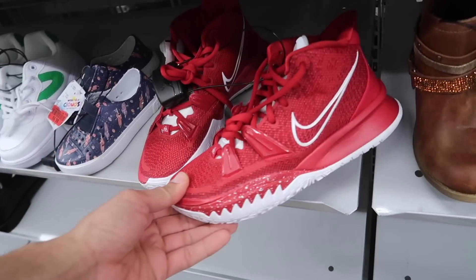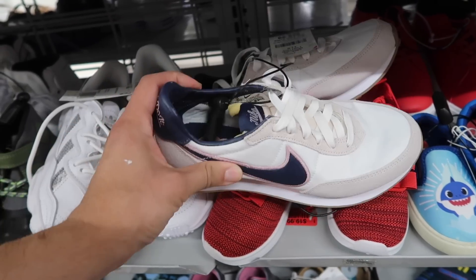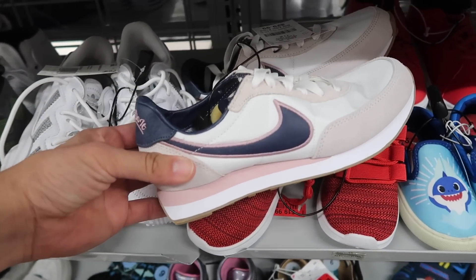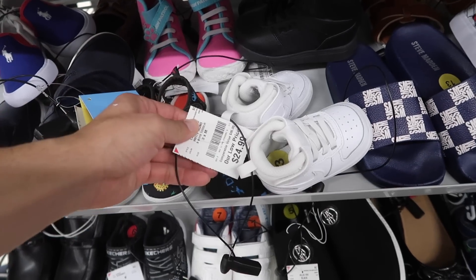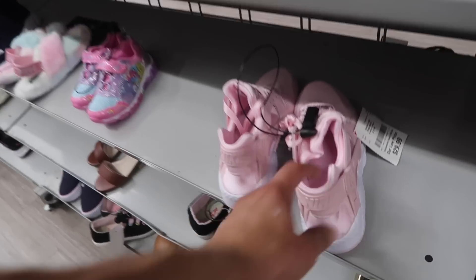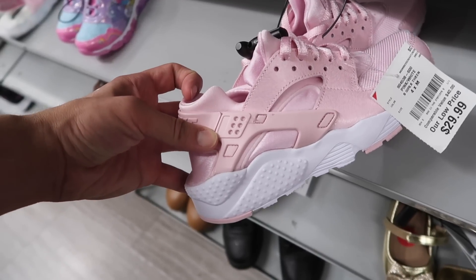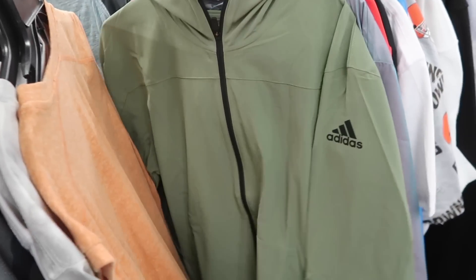Another Waffle in here, nice navy blue and pink, size 4Y, $30. Super tiny. One more Nike showing up, $25. And in the girls — look at these pink Huaraches, very nice, size 4, $30. Men's activewear: a couple of Adidas jackets, $35 each.